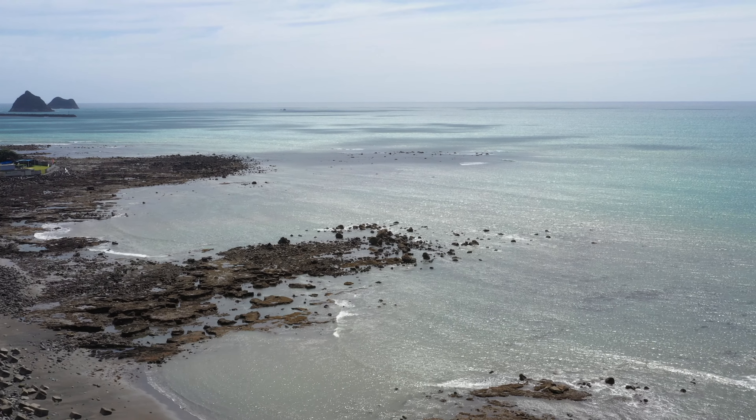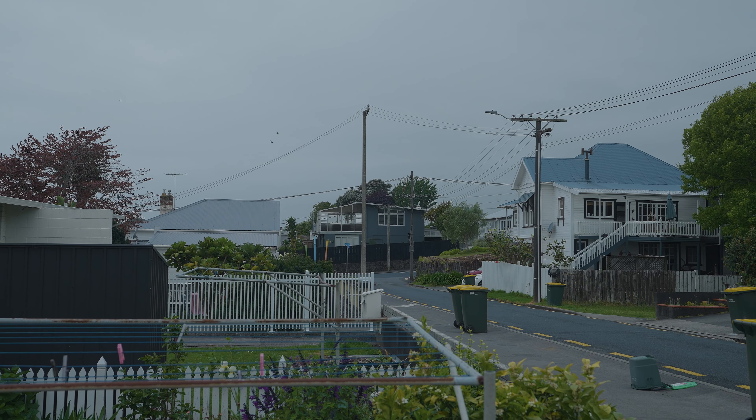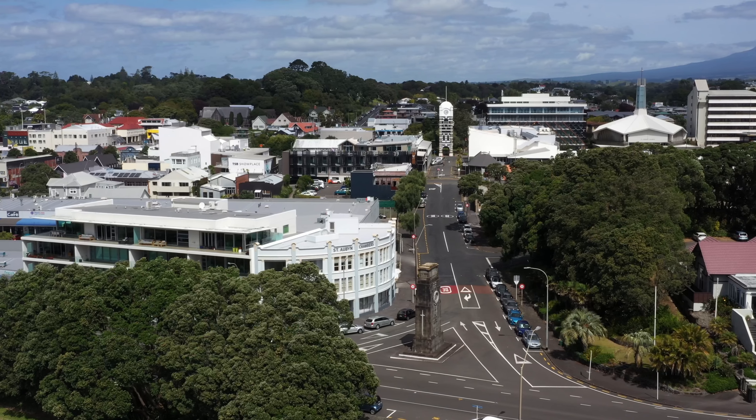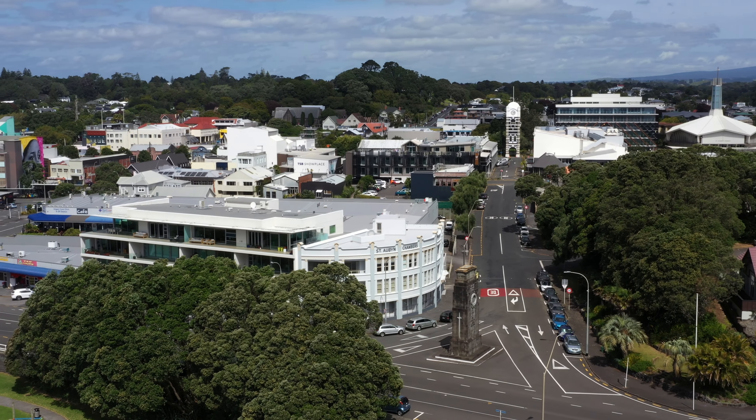Situated in a great location, just a short walk from the walkway and close to schools, this is a home that is in a prime position and allows flexible movement to get in and out of New Plymouth Centre as well.